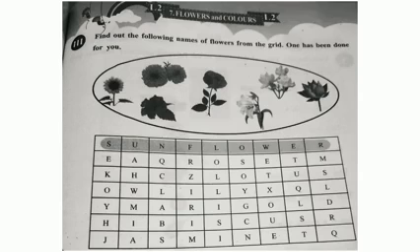Next activity. Find out the following names of flowers from the grid. One has been done for you. This box shows a flower name.